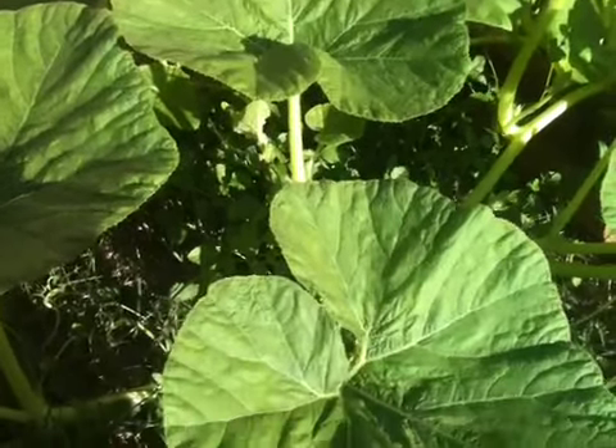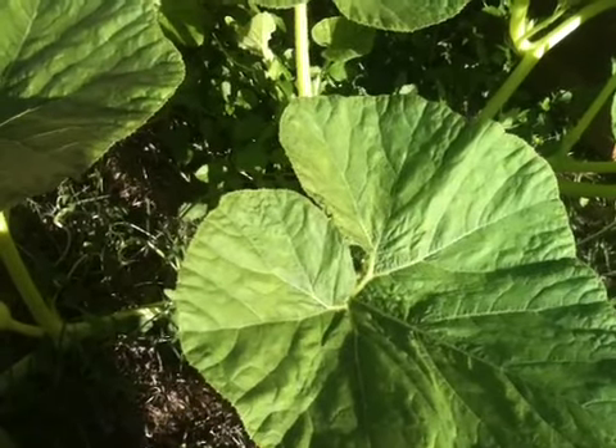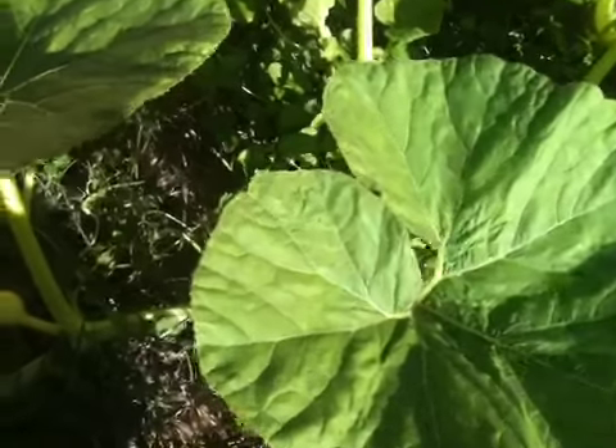Another quick update on the Delgado patch. This will be a quick one — this is a few days after the first fertilization.